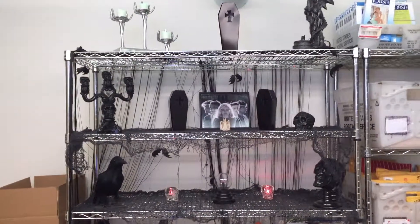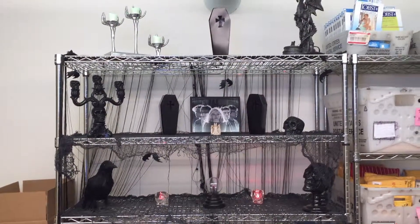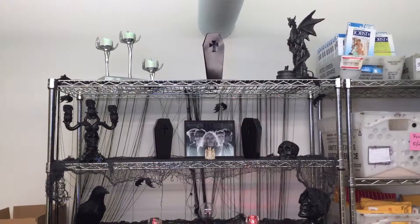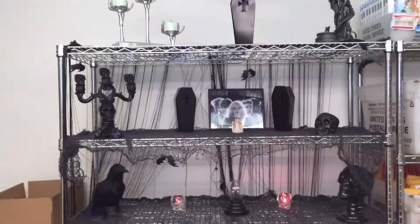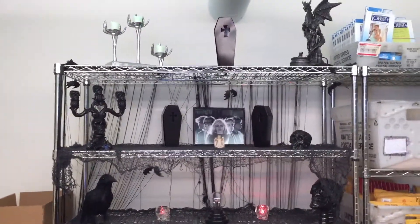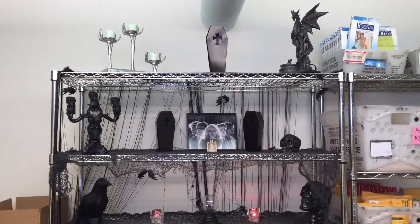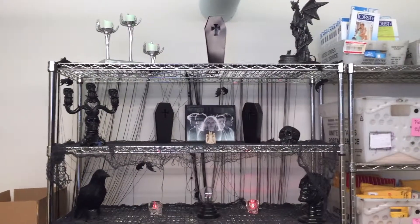Hello beautiful people! It is Dacia Denise, aka GothicSoulFlower. I'm just sharing my office decor here at work. This is the non-decor area — we're not going to worry about that. It's kind of for Halloween, but I do keep this year-round because I like spooky things.